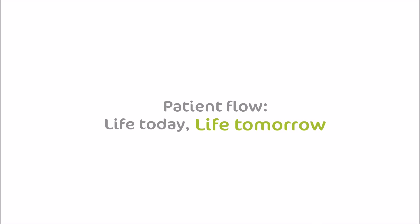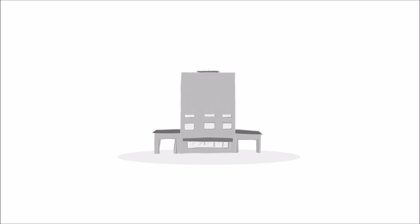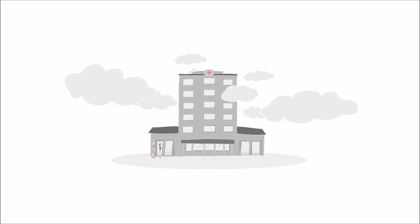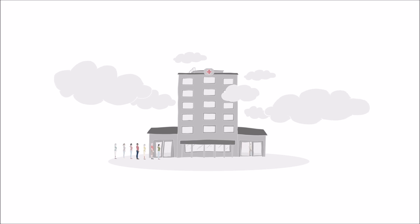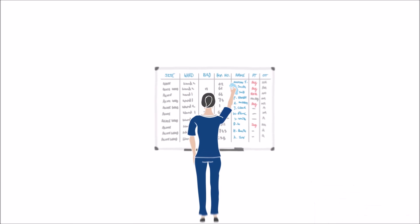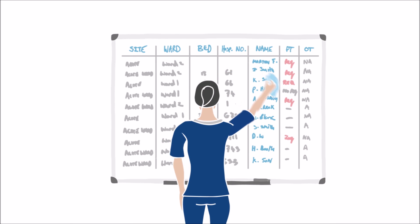What could patient flow look like for your care setting in the 21st century? It's an all-too-familiar picture in care settings today, where manual processes and legacy technologies create extra administration and constant interruptions, pulling us away from caring for patients.